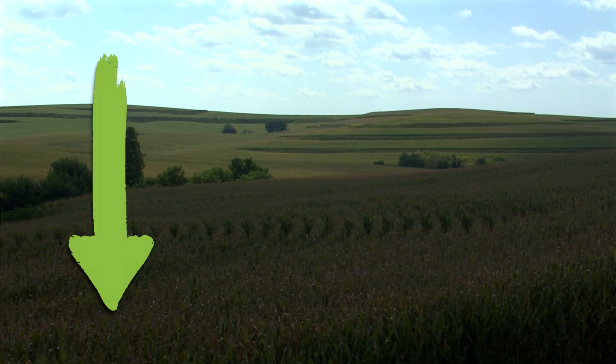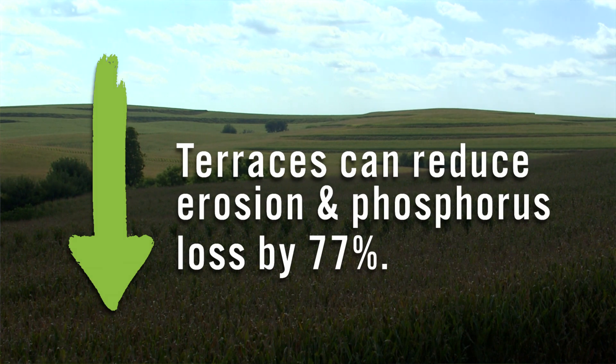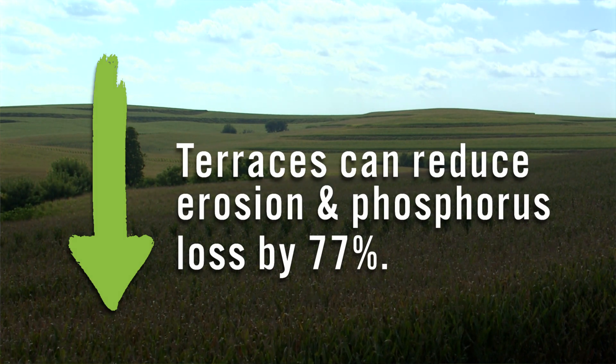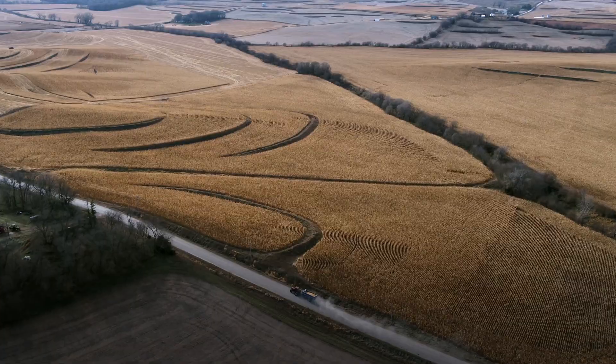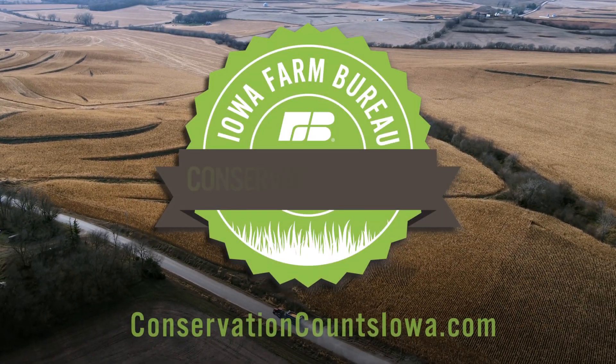The science we have shows that they can reduce erosion and phosphorus loss by upwards of 77%. So over the last several decades Iowa farmers have invested millions of dollars of their own funds, in addition with cost-share funds made available to target these issues around erosion and phosphorus loss.